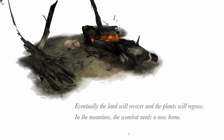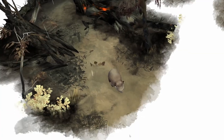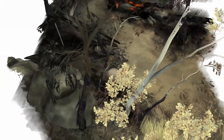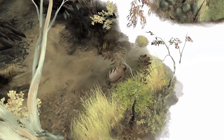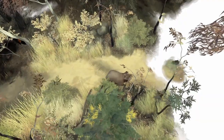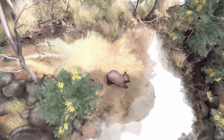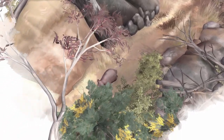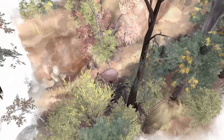Eventually the land will recover and plants will regrow. In the meantime, the wombat needs a new home — he's been displaced. Poor little guy. We'll find you a home — I don't know what wombats need in a home, I'm assuming a little cave or something to feel safe in. There's grass — that's promising. The fire wasn't that big. Look at all this nice grass. We'll find you a nice home with lots of bushes, lots of food — it's like a farmland.